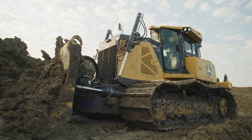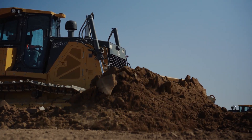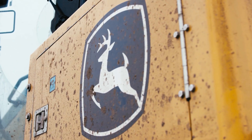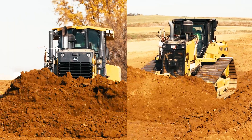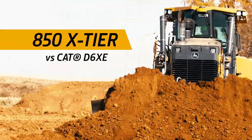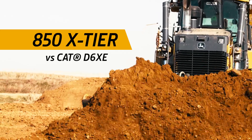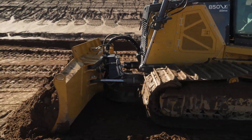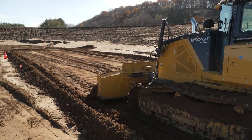Building on over 3 million field hours of eDrive solutions, the new John Deere 850 X-Tier is here. In a recent Deere study comparing the 850 X-Tier and the CAT D6 XE, John Deere brings a game-changing solution that competes with the CAT D6 XE in all operations. The 850 X-Tier is ready to excel in the dirt through performance, uptime, innovation, and efficiency.